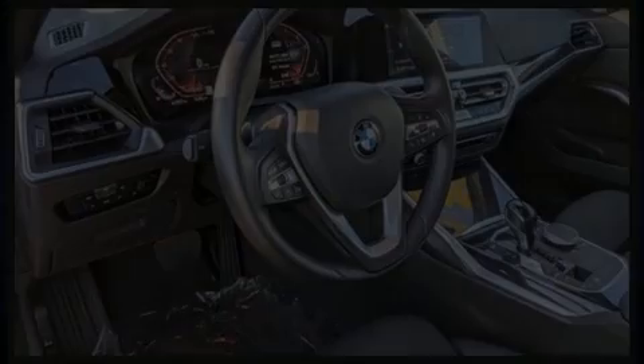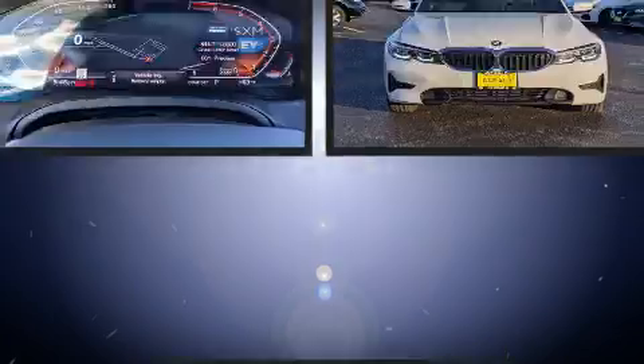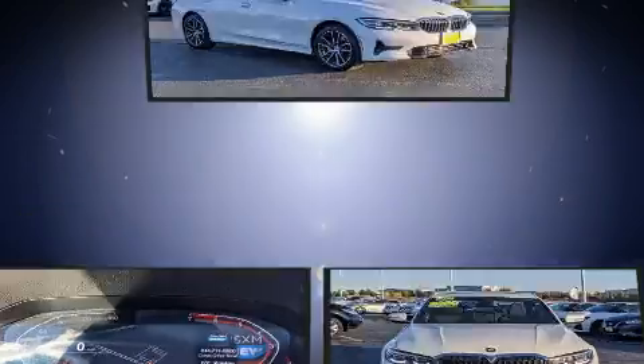Experience driving perfection in the 2020 BMW 330i. Under the hood, you'll find a four-cylinder engine with more than 200 horsepower, providing a smooth and predictable driving experience.